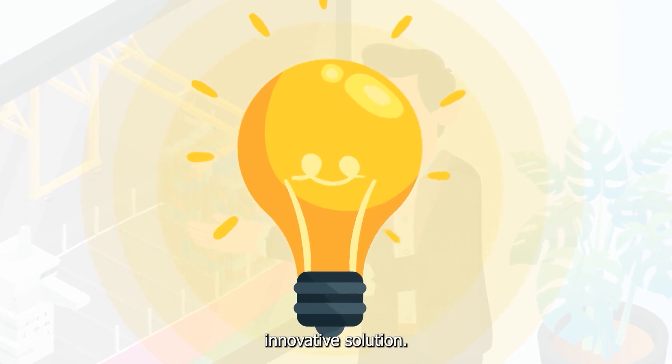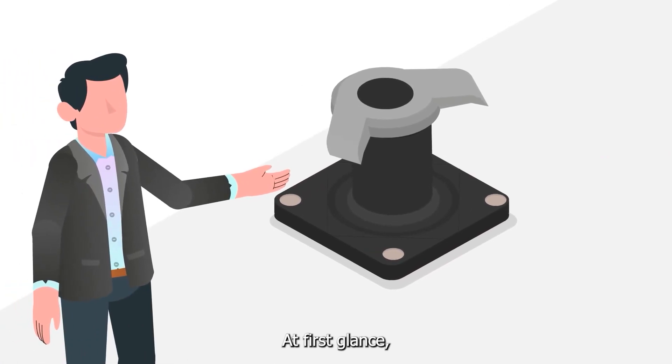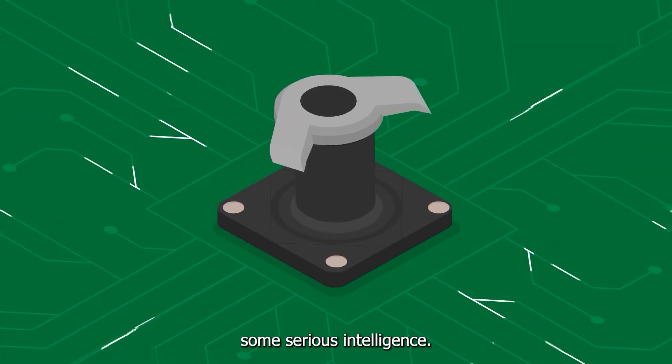we have invented a brilliant innovative solution. Meet the smart bollard. At first glance, it looks like your typical dock bollard, but don't be fooled. This innovative device packs some serious intelligence.